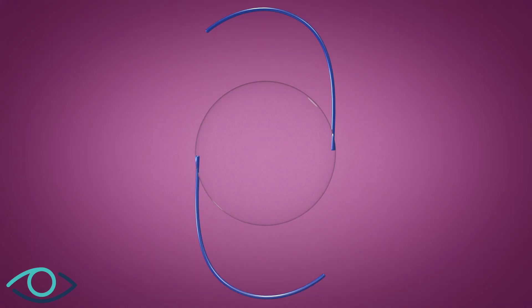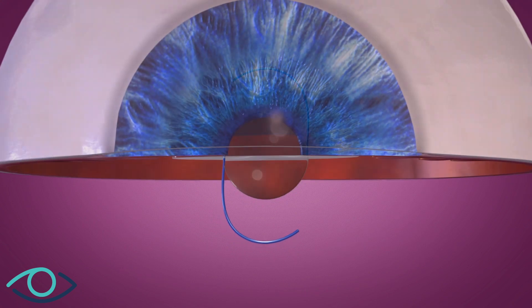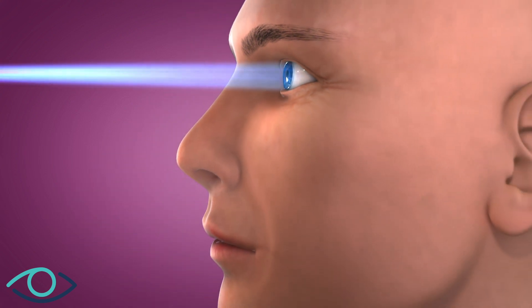RxSight's light adjustable lens provides cataract surgeons with the ability to adjust the power of an intraocular lens after the lens has been implanted and the eye has healed, with an in-office light treatment that takes approximately 90 seconds.